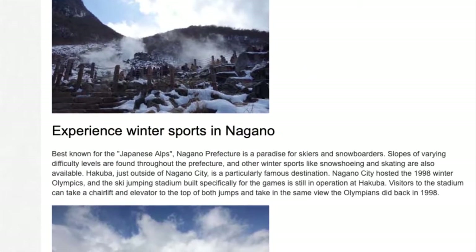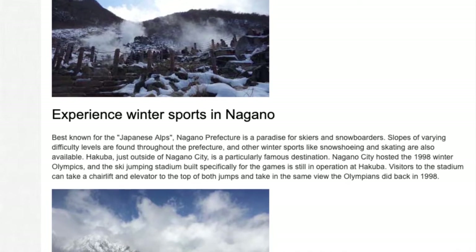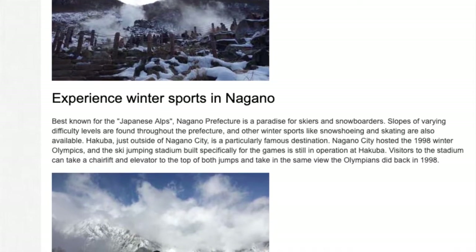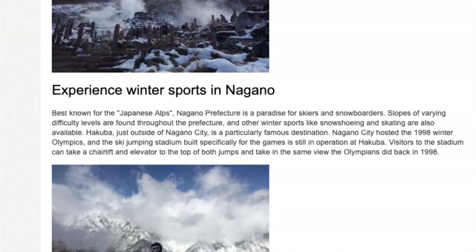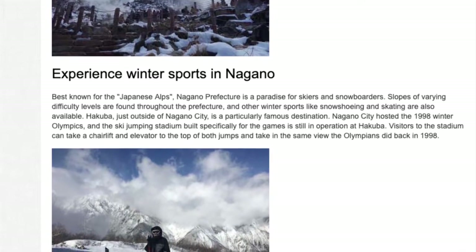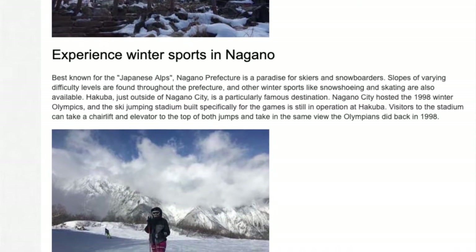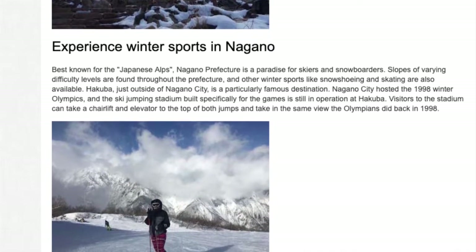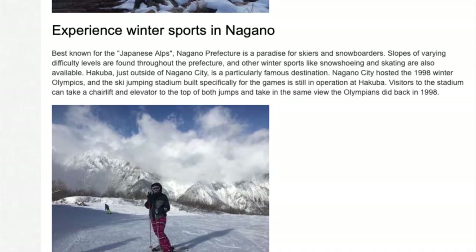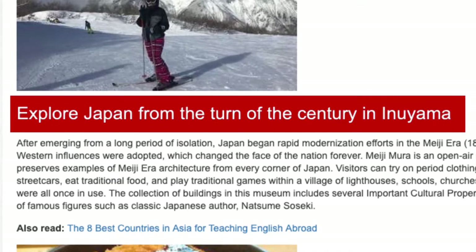Experience winter sports in Nagano. Best known for the Japanese Alps, Nagano Prefecture is a paradise for skiers and snowboarders. Slopes of varying difficulty levels are found throughout the prefecture, and other winter sports like snowshoeing and skating are also available. Nagano City hosted the 1998 Winter Olympics, and the ski-jumping stadium built specifically for the Games is still in operation at Hakuba. Visitors can take a chairlift and elevator to the top of both jumps and take in the same view the Olympians had back in 1998.